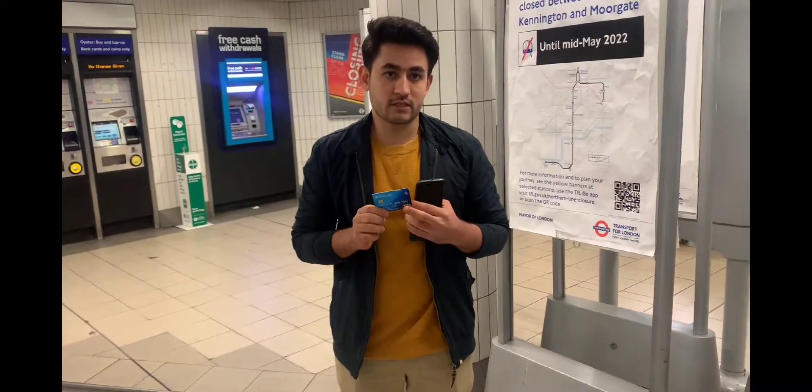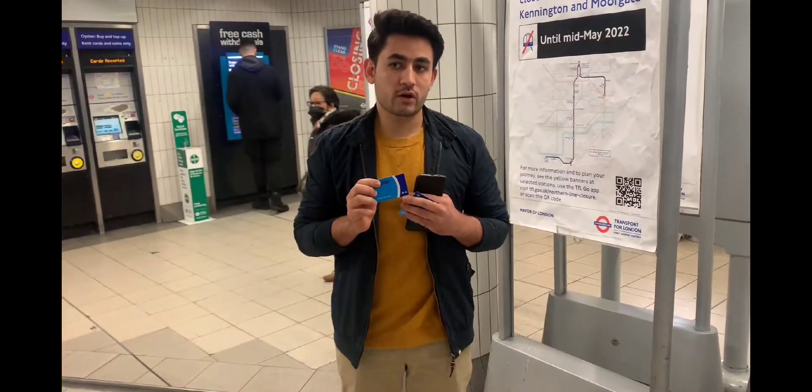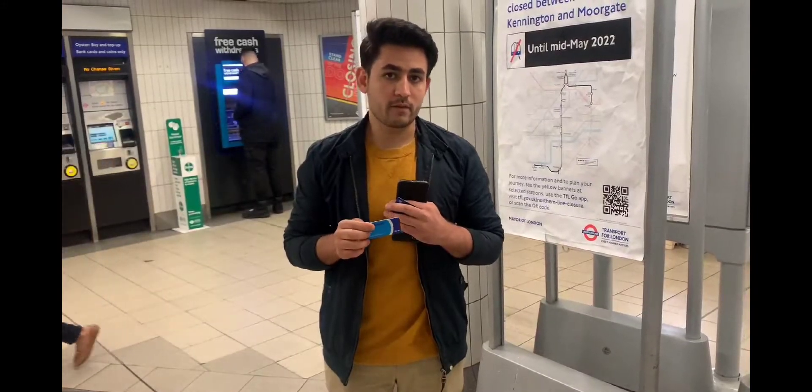If you have a contactless debit card, that is much better. If you don't have that, you have to buy an Oyster card. Today I'm going to show you how you can buy an Oyster card and how you can top up money onto your Oyster card.